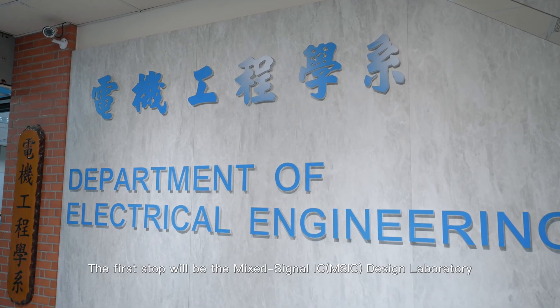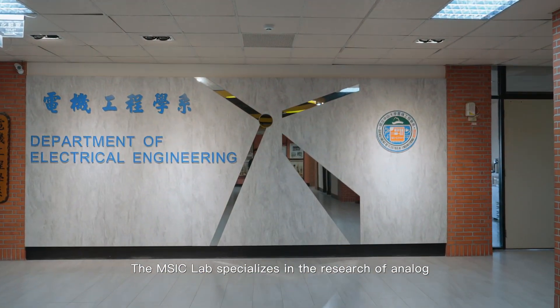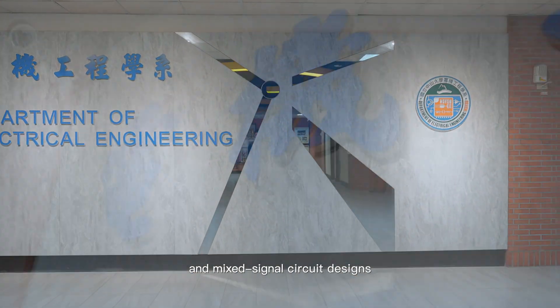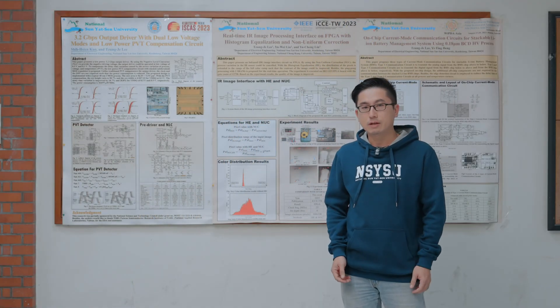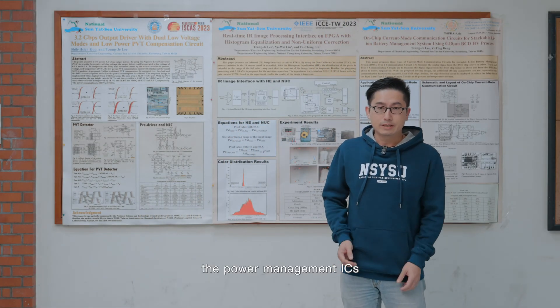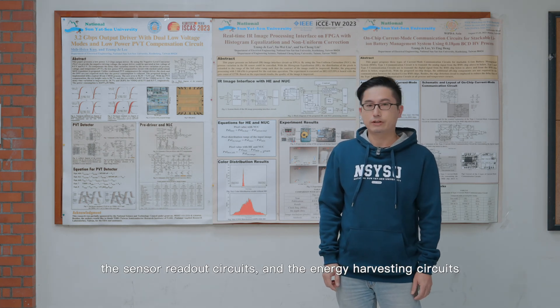The first stop will be the mixed signal IC design laboratory. The MSIC lab specializes in the research of analog and mixed signal circuit design, including the wide range IO buffers, the power management ICs, the sensor readout circuits, and the energy harvesting circuits.